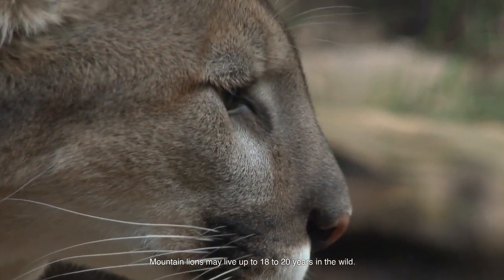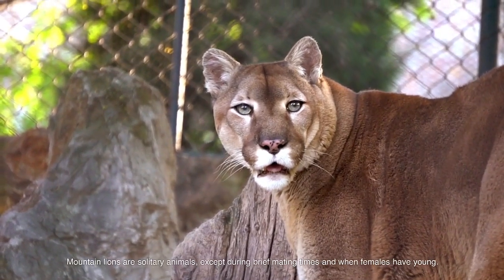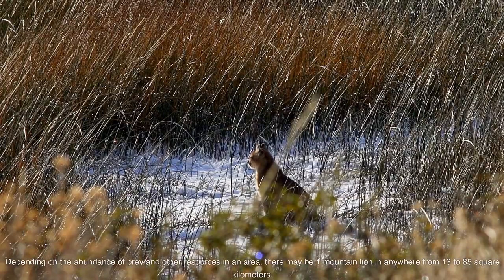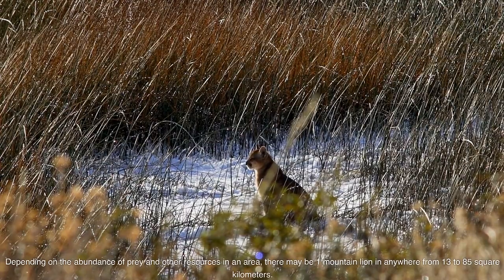Mountain lions may live up to 18 to 20 years in the wild. Mountain lions are solitary animals, except during brief mating times and when females have young. Depending on the abundance of prey and other resources in an area, there may be one mountain lion in anywhere from 13 to 85 square kilometers.